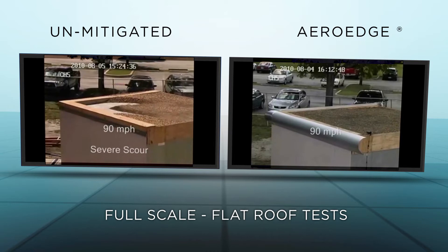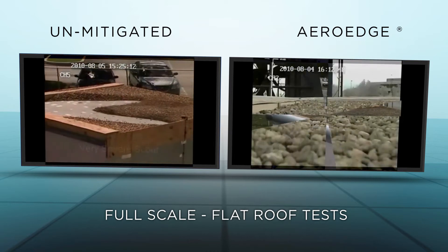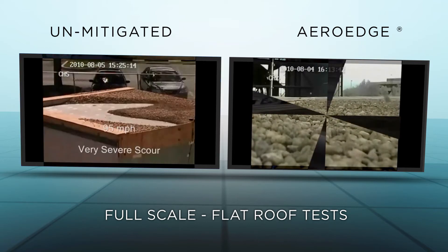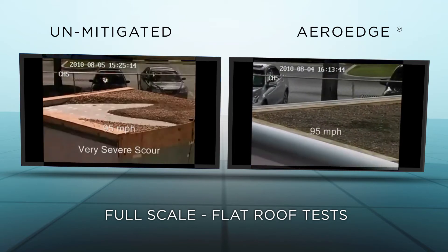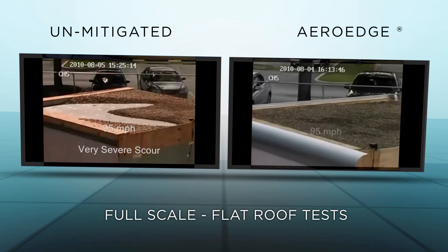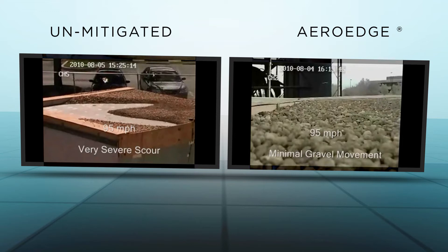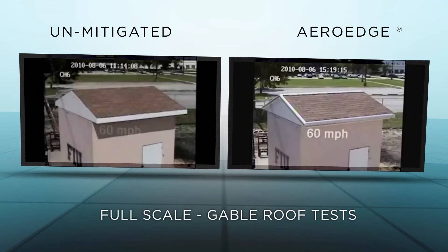Notice how the unmitigated gravel starts moving at winds as low as 70 miles per hour. On the ArrowEdge-protected roof, we finally see gravel moving at 95 miles per hour. In other words, ArrowEdge at 95 miles per hour behaves as if the winds were only 70 miles per hour.